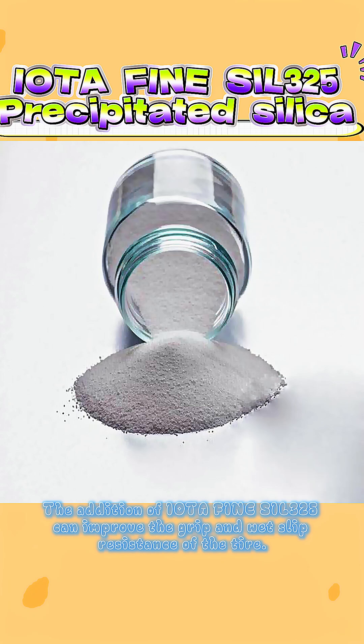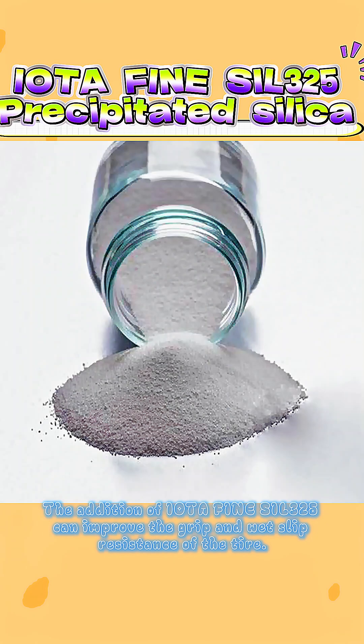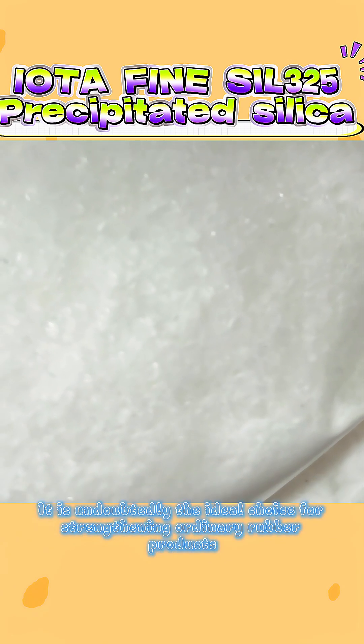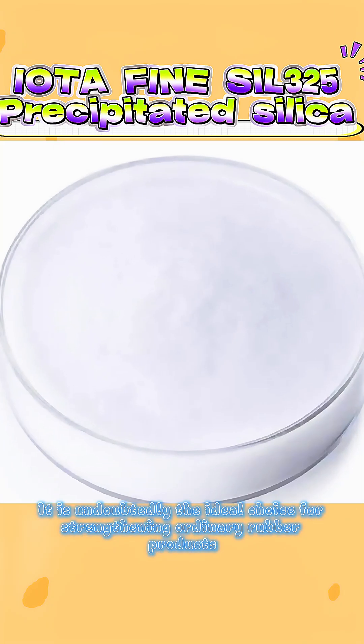In tire manufacturing, the addition of IOTA Fine Sil 3-5 can improve the grip and wet slip resistance of the tire. In the production of rubber shoes, it can enhance wear resistance and comfort. It is undoubtedly the ideal choice for strengthening ordinary rubber products.